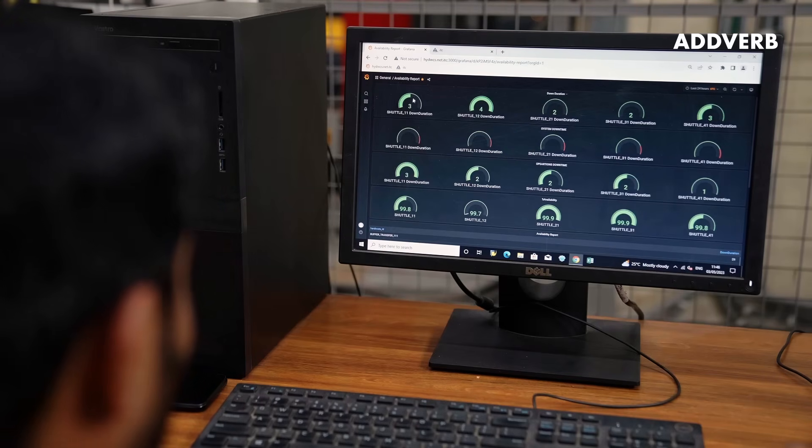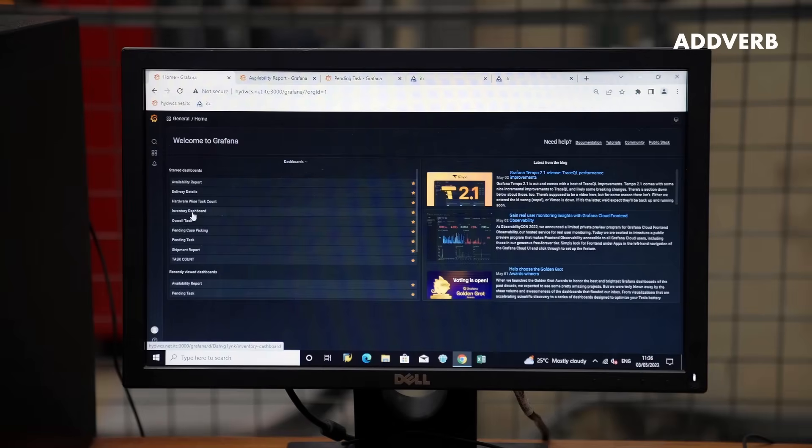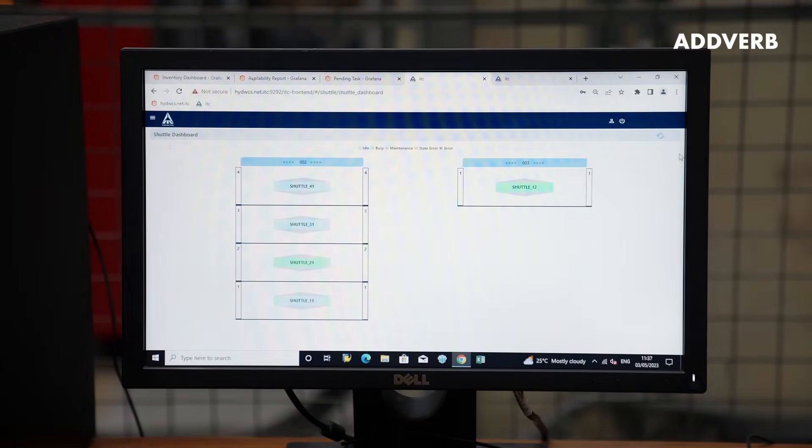Mobility, Adverb's warehouse control system, provides real-time control of equipment and visibility of inventory.